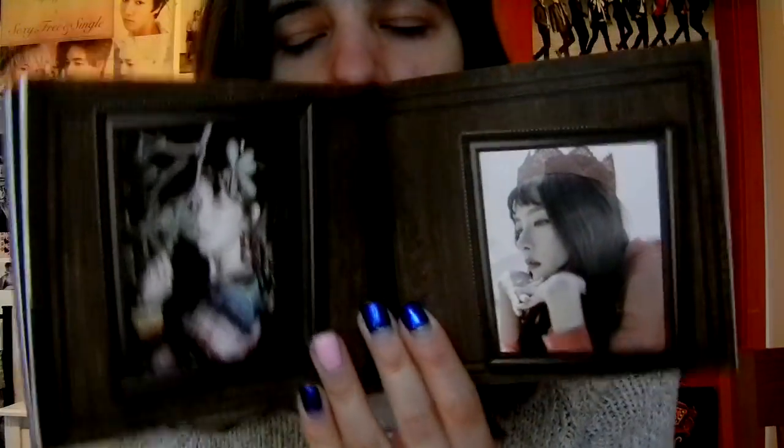These are looking kind of cool with the frames and all. These pictures are great — my favorite two pages so far.